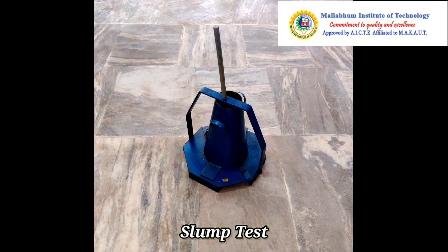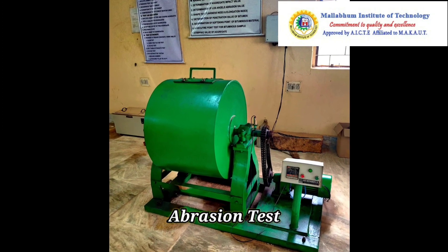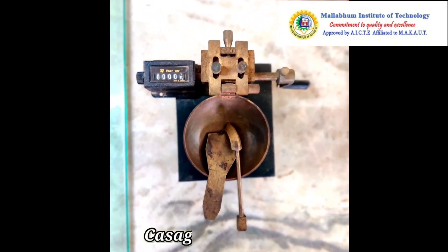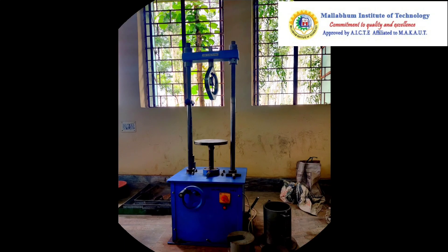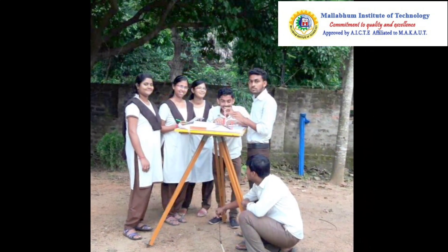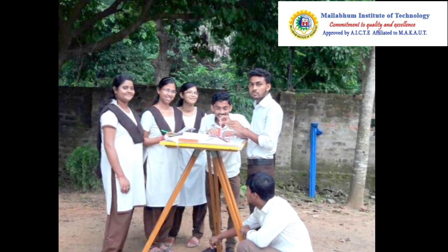Experiments like Slump Test, Compacting Factor Test, Los Angeles Abrasion Test, Testing for Minor Losses in Pipes, Testing for Atterberg's Limit, CBR Test, and Plain Table Surveying are also conducted here with the help of expert laboratory assistants.